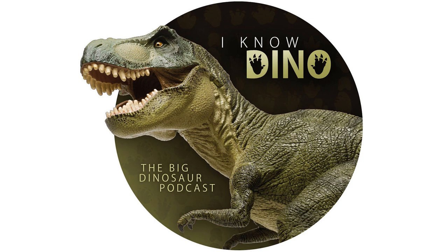Longrich found Titanoceratops to be a sister taxon of a clade including Eotriceratops, Triceratops, and Torosaurus, naming this group Triceratopsini. Compared to Triceratops, Titanoceratops had a longer, thinner frill, a longer snout, and slightly bigger brow horns. Titanoceratops also lived about 8 million years earlier than Triceratops, estimated at about 74 million years ago. Longrich suggested it could even be a direct ancestor to Triceratops — making its large size name all the more fitting since Eotriceratops ("dawn Triceratops") was already taken.